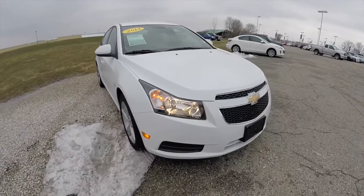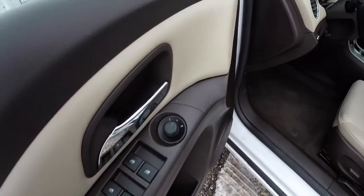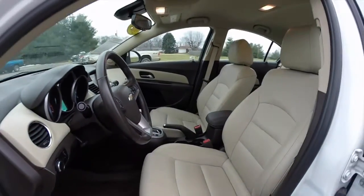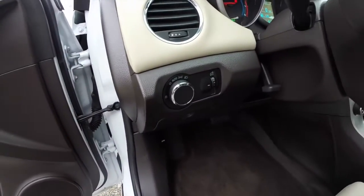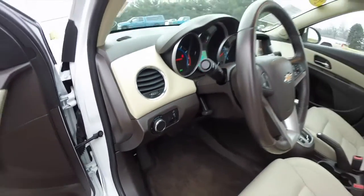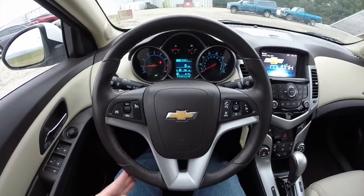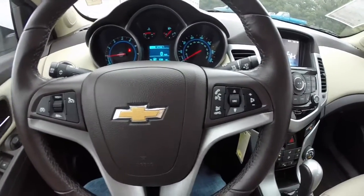Let's take a look at the interior. Looking inside: power mirrors, power windows and power door locks. It also has a 6 way power driver's seat. Automatic headlamps. It does have a leather wrap, tilt and telescoping steering wheel. It does have cruise control and audio controls mounted on it.